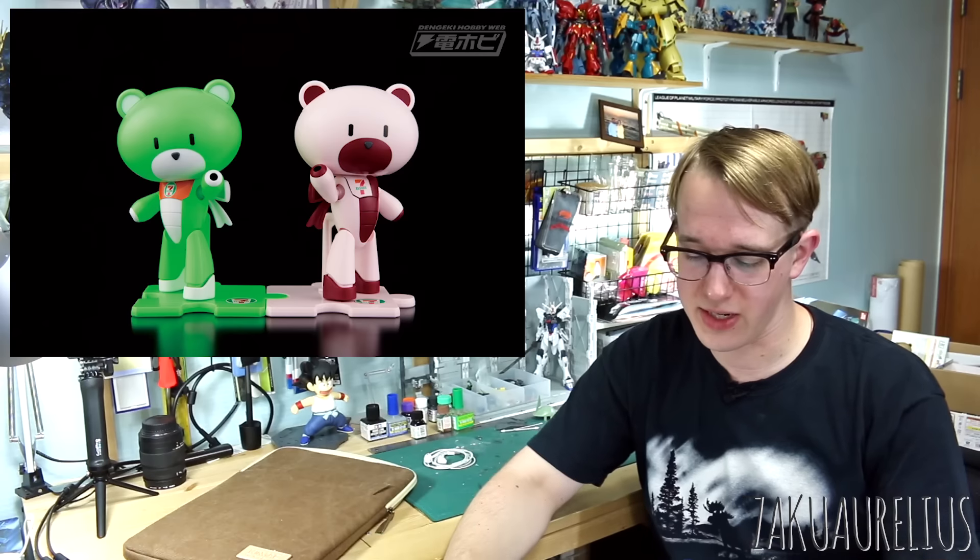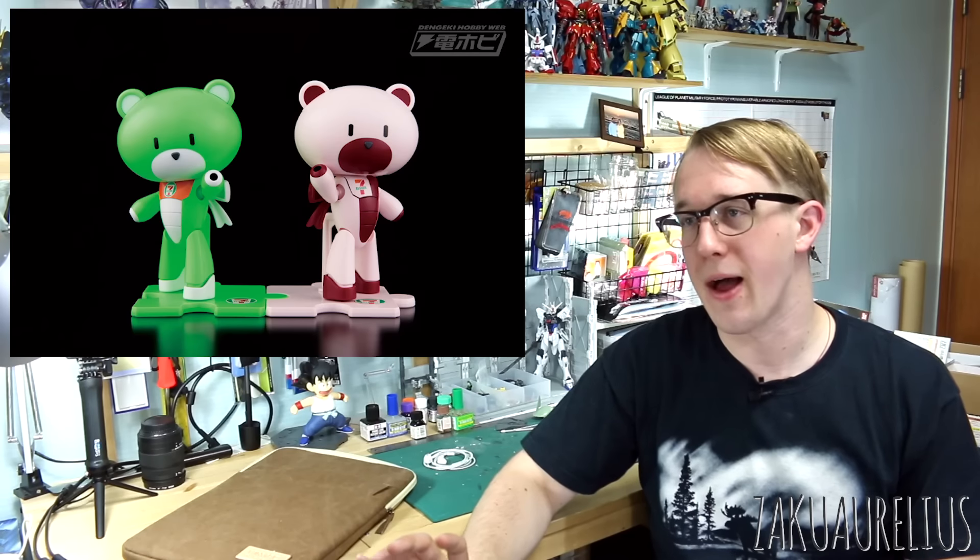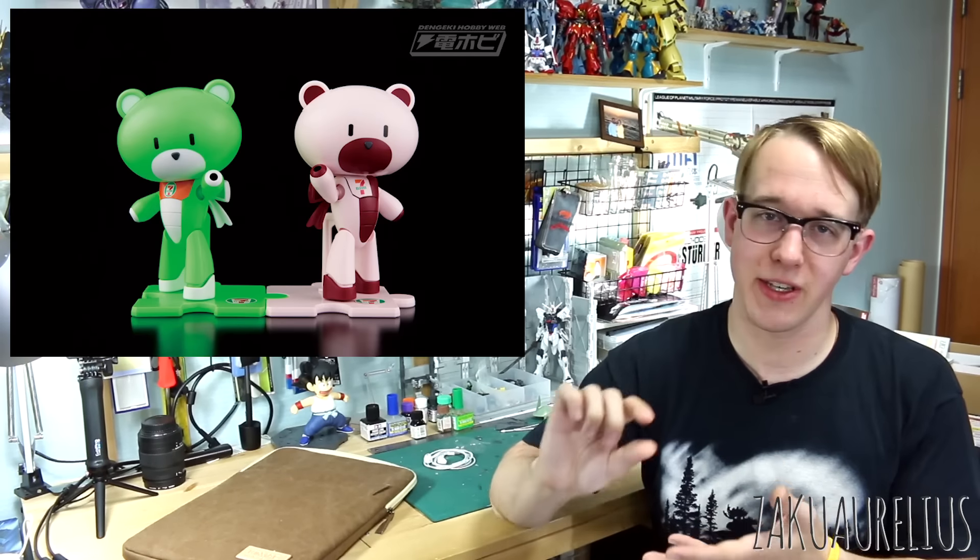The last 7-Eleven exclusive is the HG Petite Guy set — I believe it's a set of two Petite Guys packaged together in two different color versions: a green one and a reddish one, which kind of matches the uniform of 7-Eleven workers in Japan. This is 1,000 yen for the set. I haven't seen official confirmation it's a set of two, but I'm pretty sure about that.